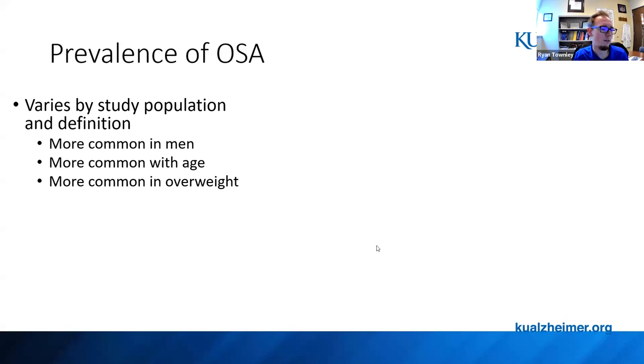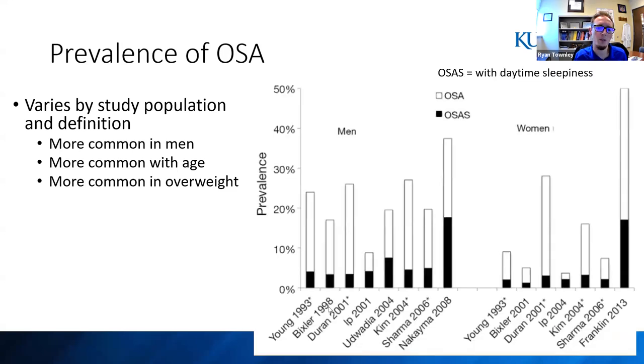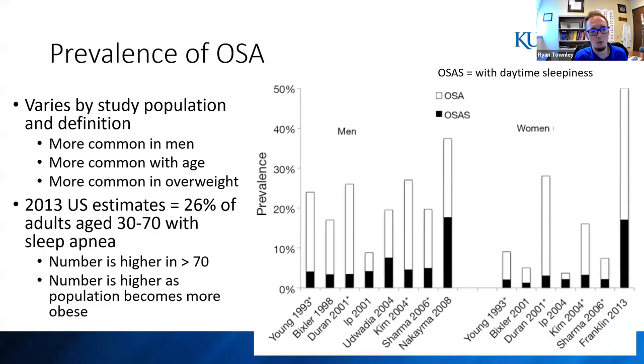When looking at the prevalence of OSA, it varies by study population and definition. Looking across multiple studies, prevalence ranges anywhere from 10% to 40% for men, much lower for women. In the US, a 2013 paper estimated it was around 26% — that's in adults aged 30 to 70. This number increases with age; it's higher in those over 70. As our population becomes more overweight and obese, the numbers of sleep apnea will increase, since that's one of the major risk factors.